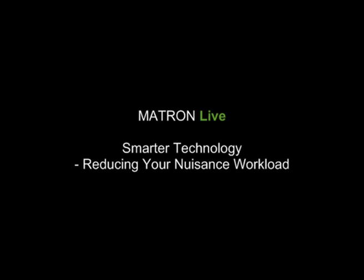Thank you for taking the time to watch and listen to this short introduction to Matron Live.